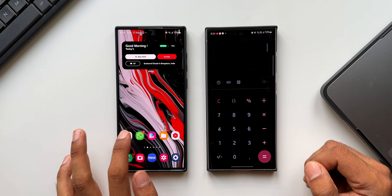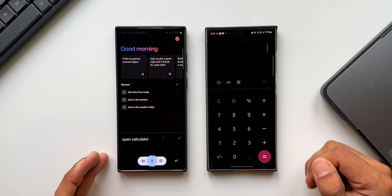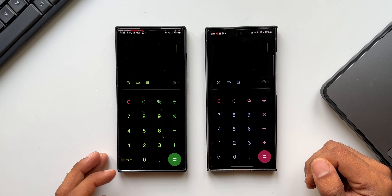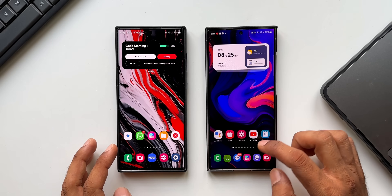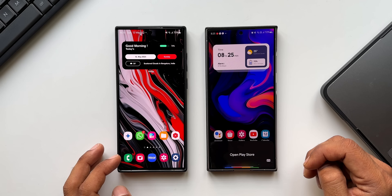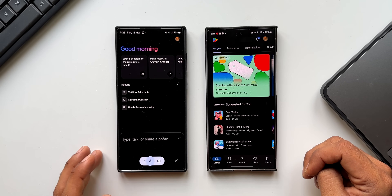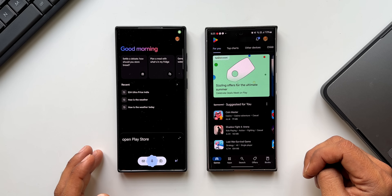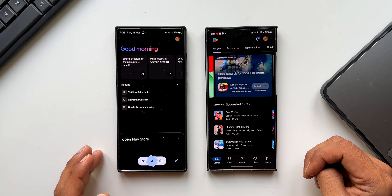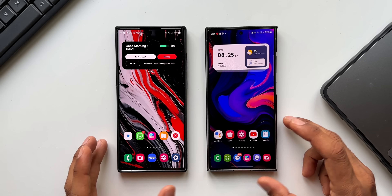Open Calculator — both Google Assistant and Gemini open it fine. Open Play Store — both open it as well. It works seamlessly on both devices with no issues.